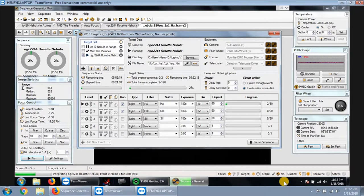I had to reset my AVX back to factory defaults and reset my latitude, longitude, and stuff like that, and reset the time, time zone, all that.